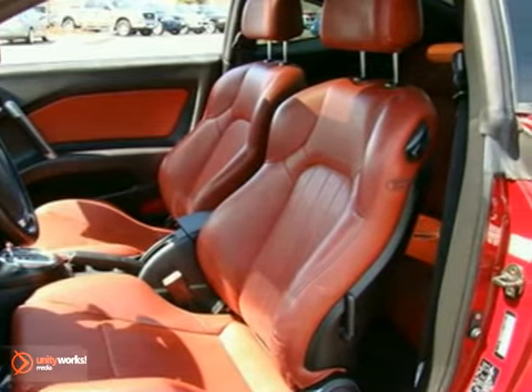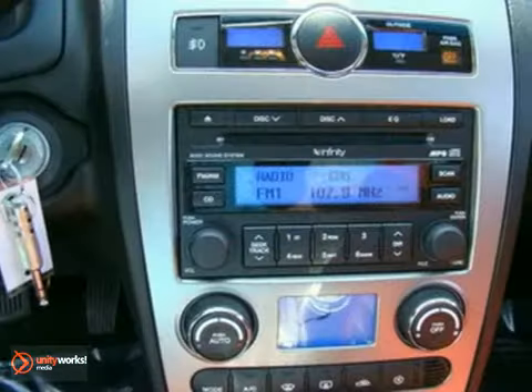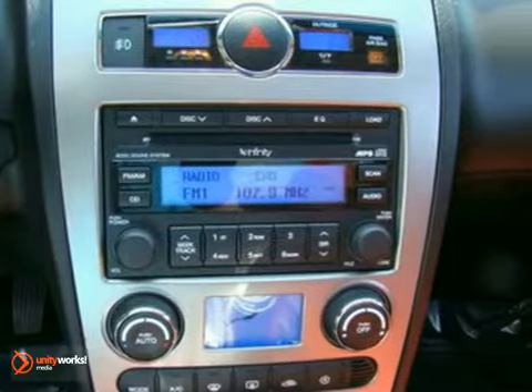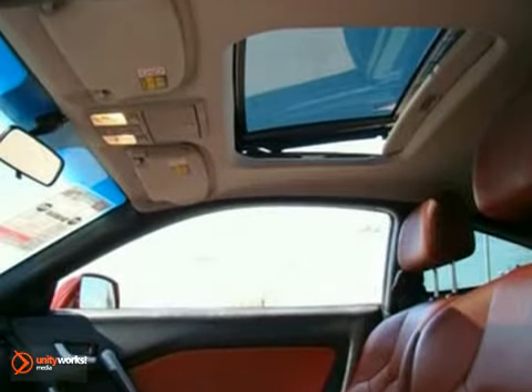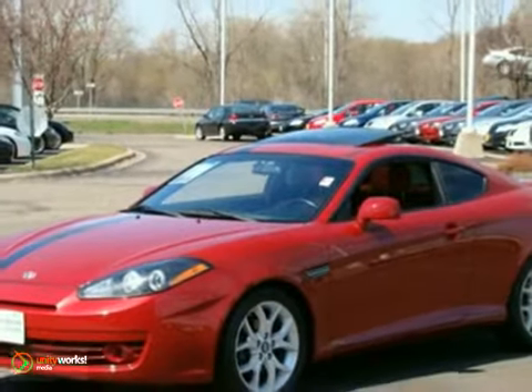It offers an eye-catching red exterior with red and black heated leather seats. It features a sunroof, a spoiler, and premium wheels, wrapped with brand-new tires. It also has a 100,000-mile warranty and exclusive White Bear Care coverage, which makes this car one great ride.